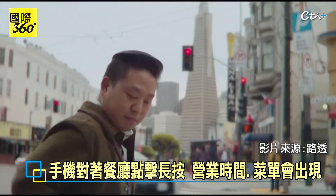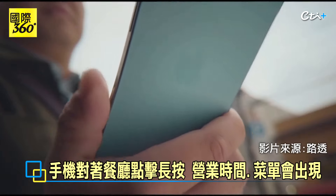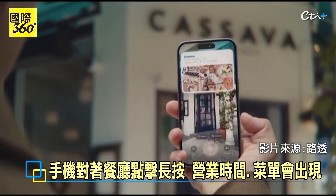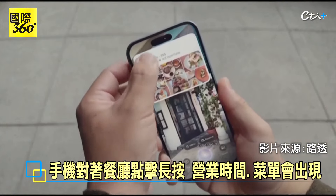Just click and hold the Camera Control and point your iPhone. With just a click, your iPhone instantly pulls up restaurant information.